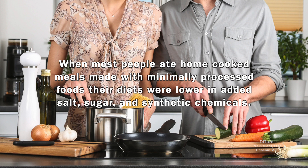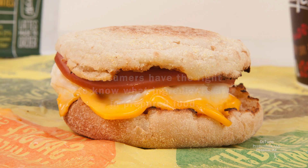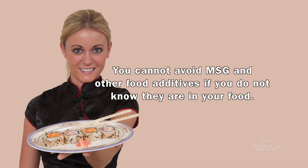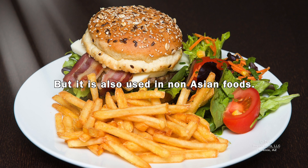When most people ate home-cooked meals made with minimally processed foods, their diets were lower in added salt, sugar, and synthetic chemicals. Today, 60% of the American diet is prepared foods. Nutrition information tells you how much sodium and salt are in prepared foods, but consumers have the right to know what ingredients are in prepared foods. You cannot avoid MSG and other food additives if you don't know they are in your food. MSG is associated with Asian foods, but it's also used in non-Asian foods.